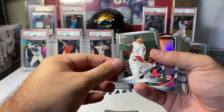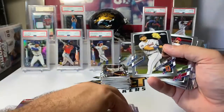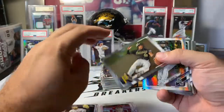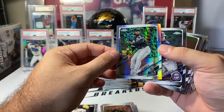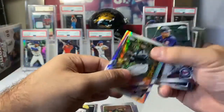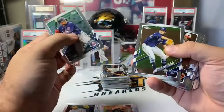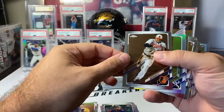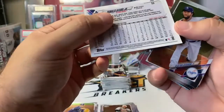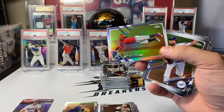Good luck guys. Freddie Freeman. J.D. Martinez. Juan Gonzalez on the international, Puerto Rico. Isaac Paredes base rookie. Jared Walsh. Josh Bell. Luis Robert on a Prism Refractor — that's a second-year rookie cup. Very nice one. Nelson Cruz. Shane McClanahan base rookie. Austin Hays. Ronald Acuna. Ronald Acuna on a refractor — very nice one there for the Braves.